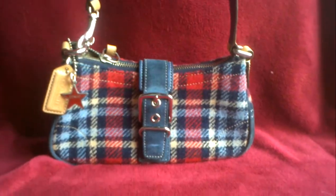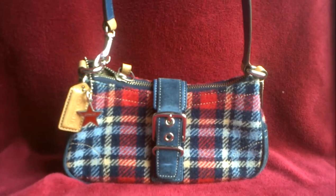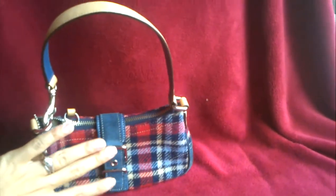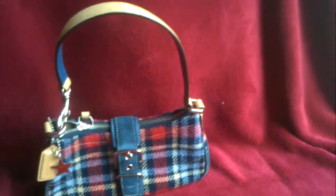This is a little mini plaid Soho Coach purse in excellent used condition. You can see from my hand it's just a little tiny baby bag. It's so cute.